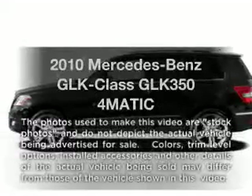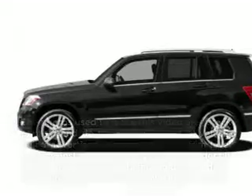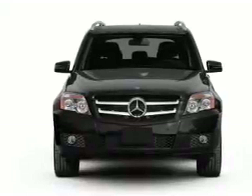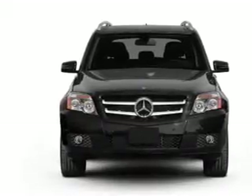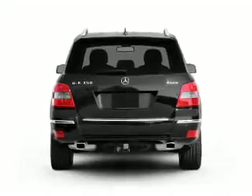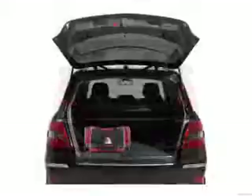Introducing the 2010 Mercedes-Benz GLK Class. If you're looking for an automobile with great attributes, look no further. With a reliable six-cylinder engine that responds smoothly to its automatic transmission, the anti-lock braking system will help deliver you safely to your destination.